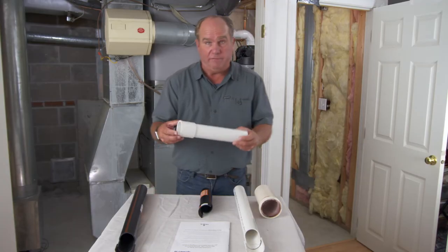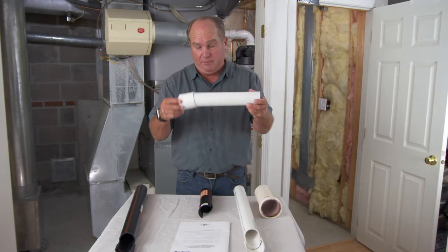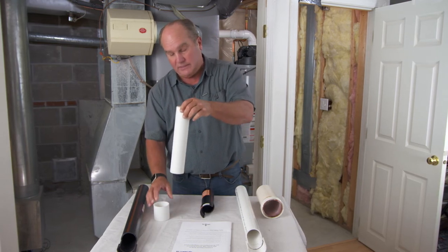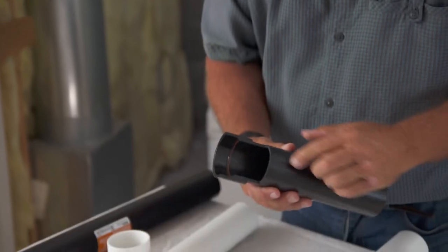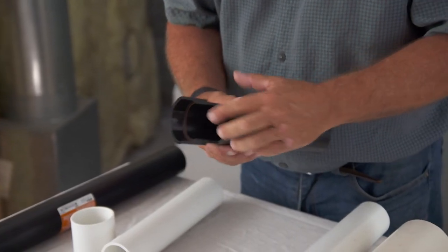Here's a case of two manufacturers — one made the fitting, one made the pipe. Look at how loose the tolerance is, and that would be hard to make a good welded connection. When they're made by the same people, you can see how beautiful that connection can be made.